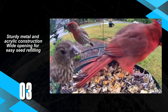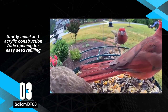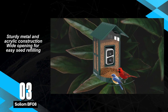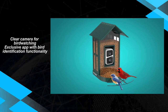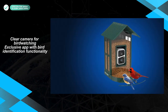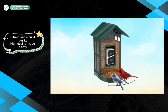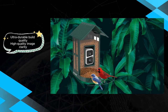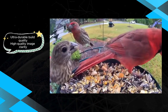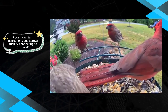Meet the Solium BF-08, a smart feeder that proudly stands out with its robust metal and acrylic construction, ensuring durability against both the elements and inquisitive critters. The sturdy build contributes to its longevity, making it an ideal choice for those seeking a reliable long-lasting bird-watching companion. The Solium BF-08 impresses with its clear picture quality, and the inclusion of an exclusive app equipped with bird identification features adds an educational dimension. However, prospective buyers should be aware that the Solium BF-08 comes with subpar mounting instructions and screws, and it encounters difficulties connecting to a 5 GHz Wi-Fi network, limiting its compatibility with certain setups.